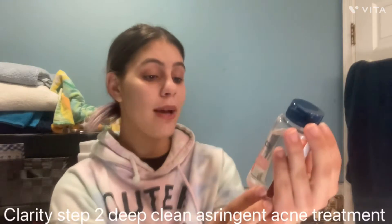The second product is the Clarity Step Two Deep Cleansing Acne Treatment — that's the stuff that gets deep in. I normally put it on one of these little cloth things because it's better than using toilet paper or paper towel, since toilet paper shreds up and this does not. Man, this stuff can burn — literally, I just put it on and my face is already burning.